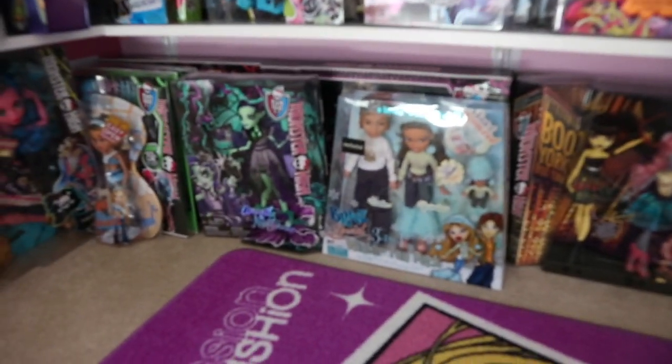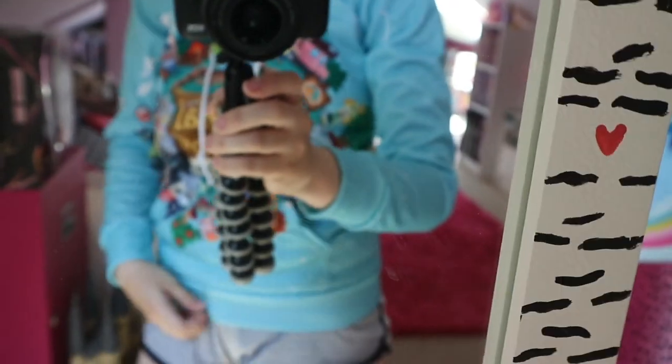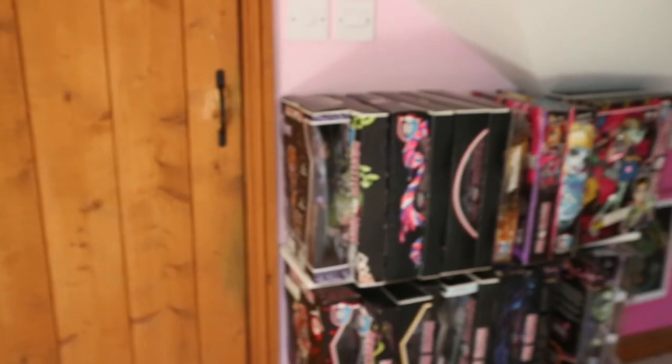I'm very very happy with all the dolls, and I definitely will be ordering a lot more on eBay because there's so many dolls I want. I recently just got my Animal Crossing hoodie which I'm wearing right now — here's the front of the hoodie, and there's the back. Anyways, I hope you guys enjoyed this video and I'll see you guys soon. Bye!